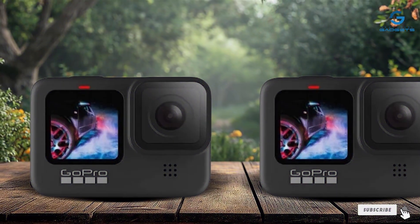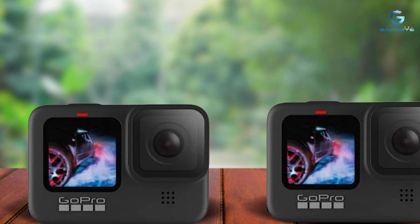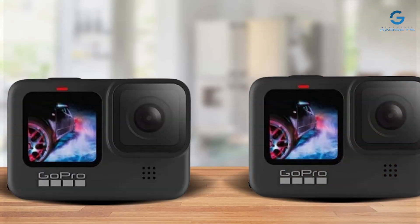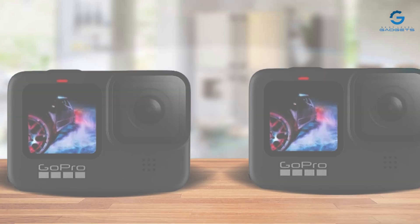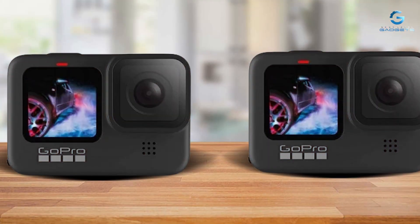Thanks for tuning in to our guide on the best GoPro cameras for vlogging. If you found this video helpful, don't forget to give it a thumbs up and subscribe for more content like this. Have any questions or want to share your own GoPro vlogging experiences? Drop them in the comments below. Until next time, happy vlogging!